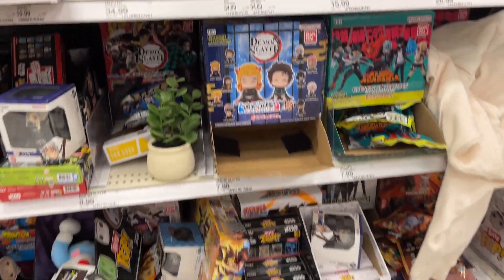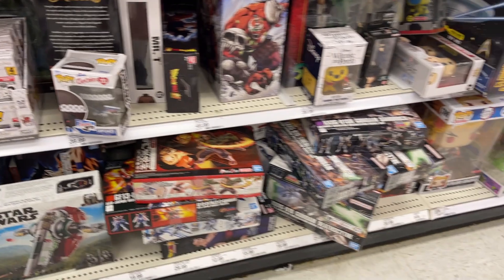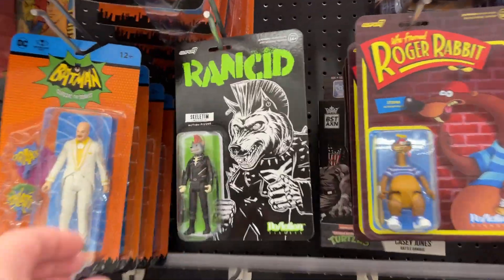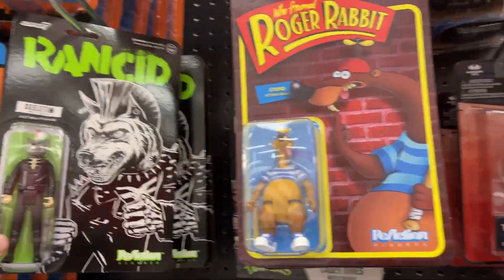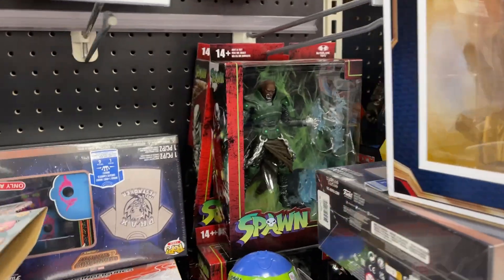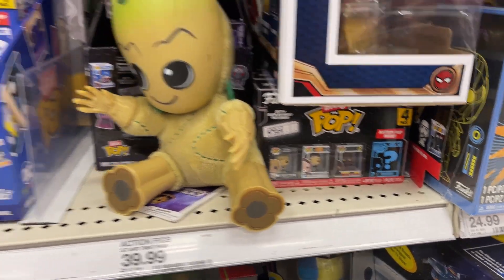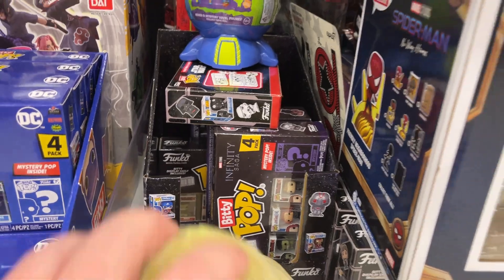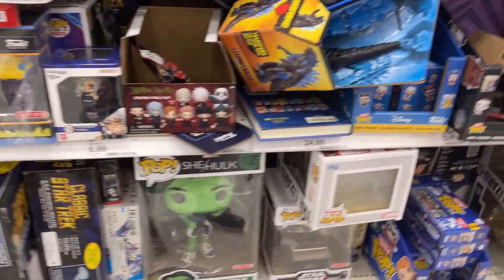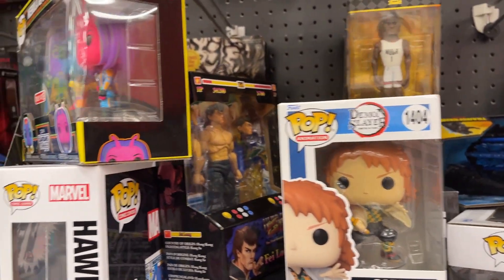We saw the Chun-Li — a little wheeledkitted. I haven't really seen her at retail; I imagine people are scooping her up. Got some Bitty Pops. Spawn — that thing's pretty wild. A little Super 7. Demon Slayer. Got some Star Wars and Marvel Bitty Pops. Little Batman Bitty Pops. There's Twinkies. Star Trek. Got some Godzilla. A little Demon Slayer there. Another Fei Long.